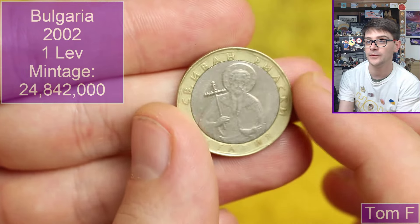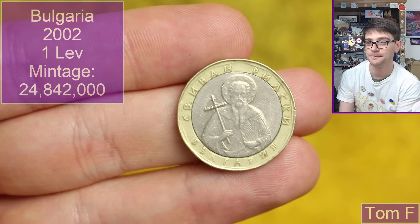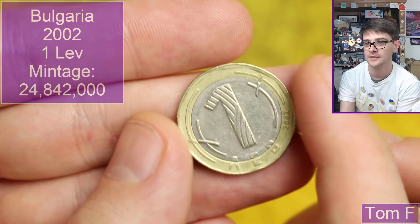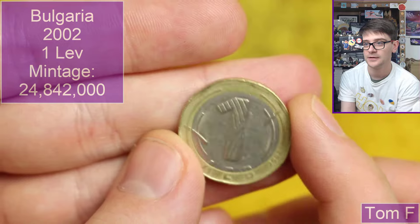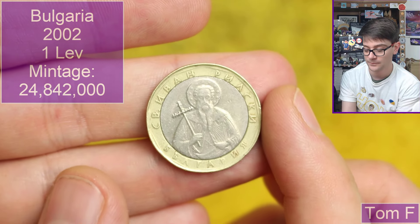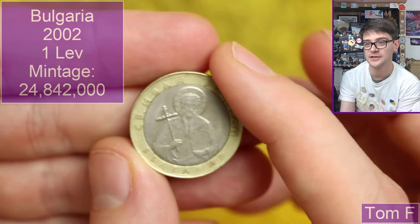And we've got a big bimetallic coin here. I think it's Bulgarian — 1 lev, 2002. Interesting design — it's got a part-milled, part-unmilled rim to it. Interesting stuff.